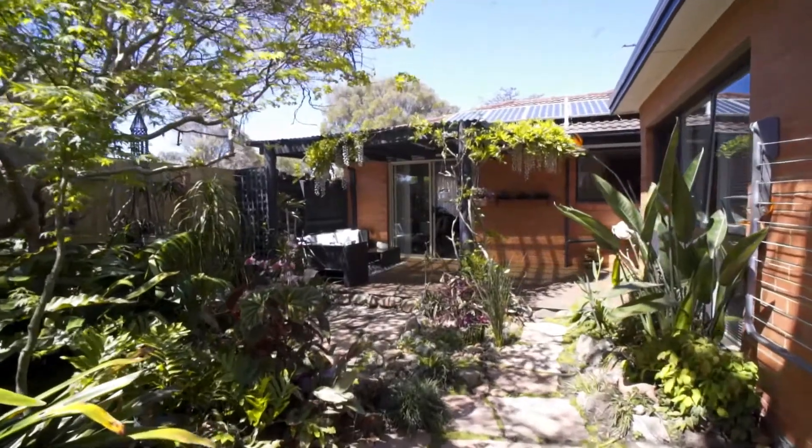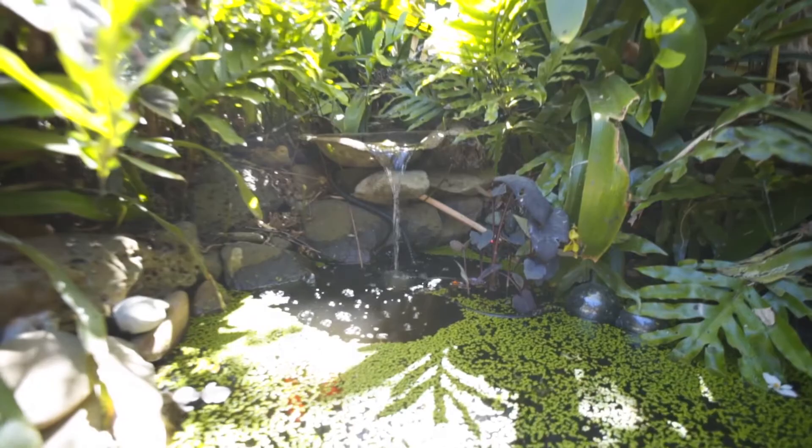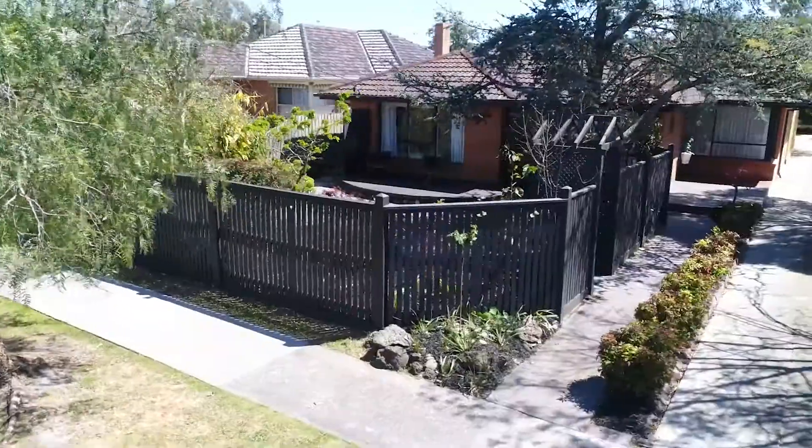In the backyard you have your own private oasis. There's an undercover entertaining area that has enough space for an outdoor lounge suite and this beautiful water feature. The owners have really loved their garden, and you can tell when you look around — it's full of mature trees, a fish pond, and it's enclosed behind nice high private fences.